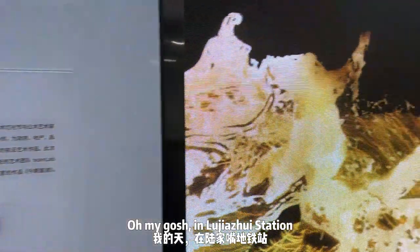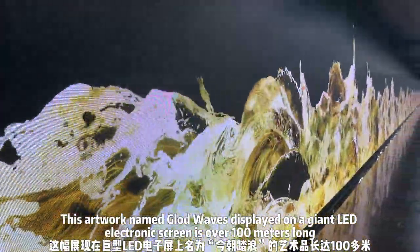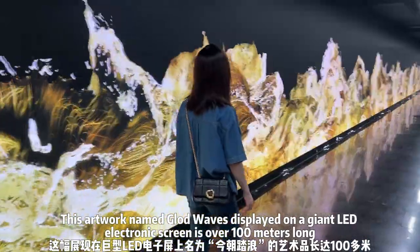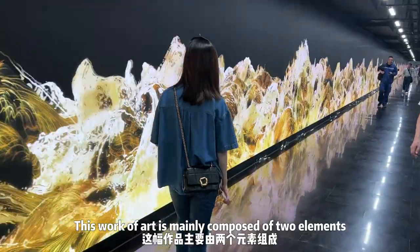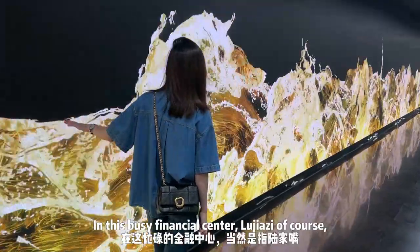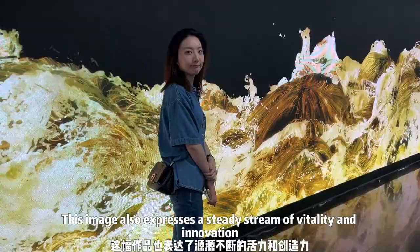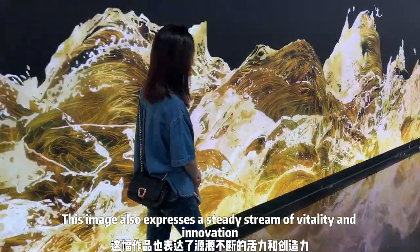Oh my gosh, in Wu Jia Zui station, this artwork named Gold Waves is displayed on a joint LED electronic screen that's over 100 meters long. This work of art is mainly composed of two elements: gold and water. In this busy financial center, Lu Jia Zui, this image also expresses a steady stream of vitality and innovation.